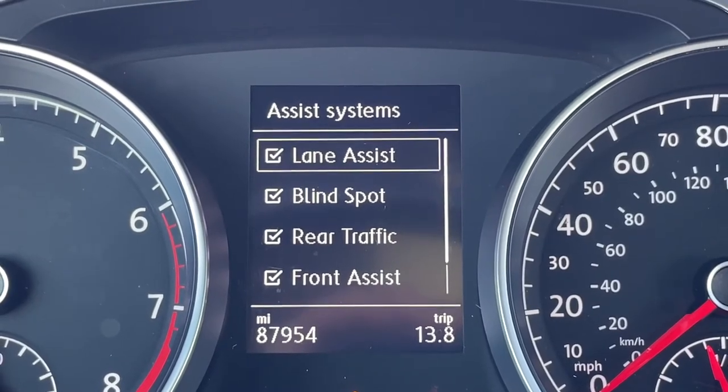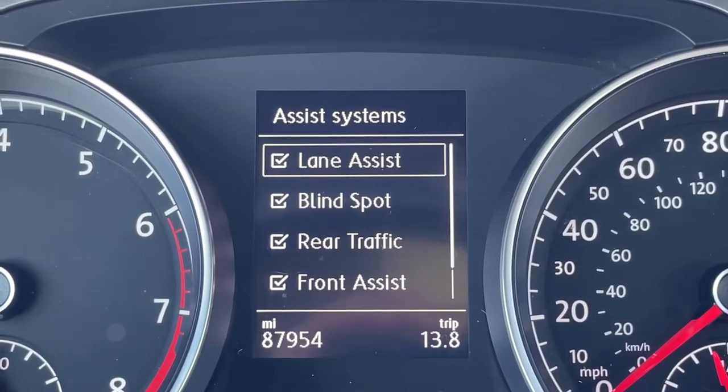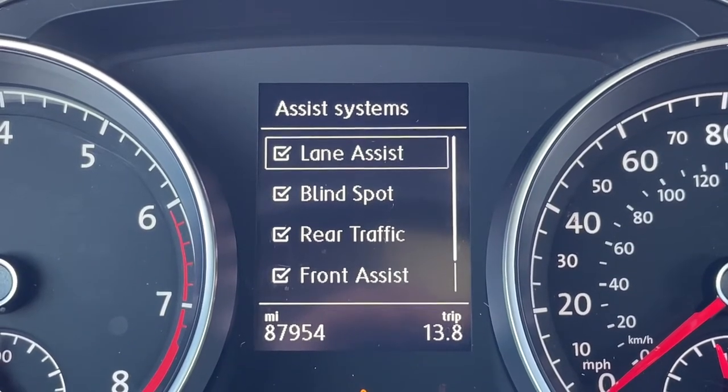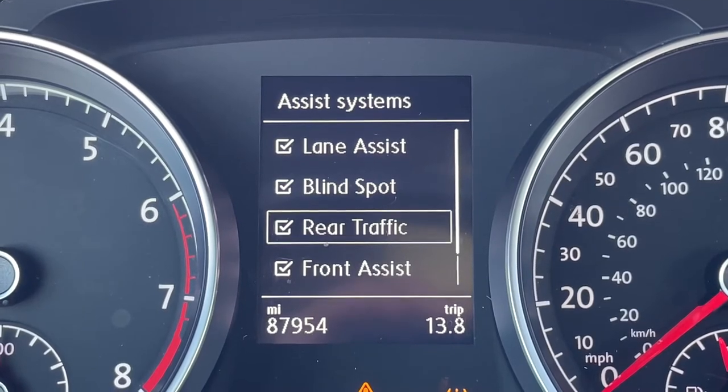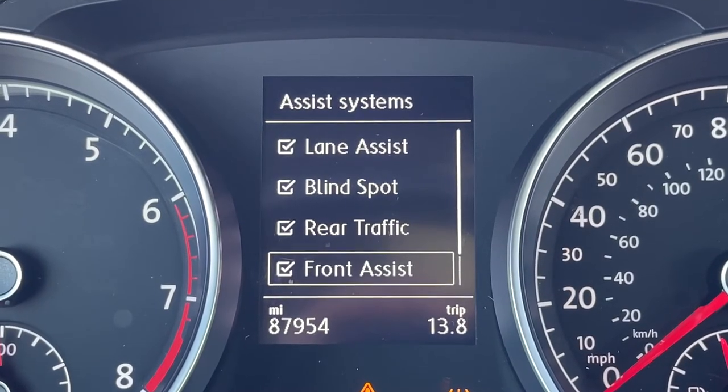As I mentioned before, this Golf does have the driver assist package, which gives it lane keep assist, blind spot monitoring, rear cross traffic alert, and forward collision alert with braking.